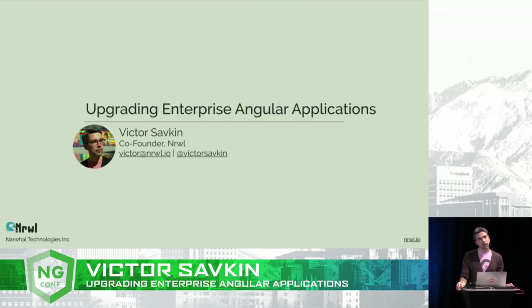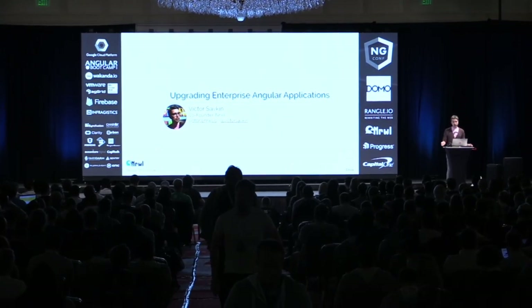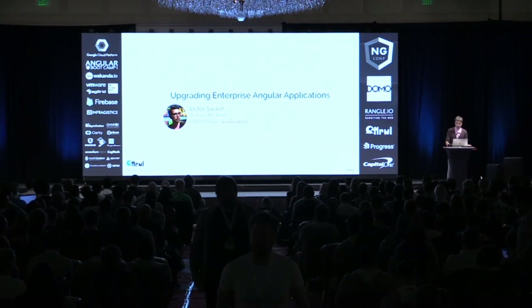The word enterprise, of course, is not well defined. What I mean by enterprise is large, ginormous apps written by multiple teams from multiple lines of business, usually using different routers, different state management strategies. It's very hard to upgrade those at once, often for business reasons. So what you need to do is you do it gradually, step by step, component by component, and that's what I'm going to show you today.